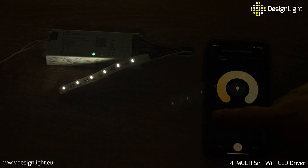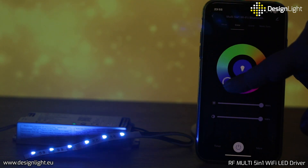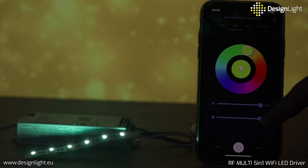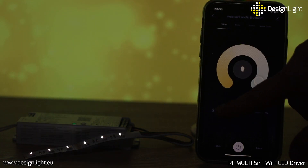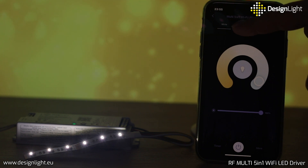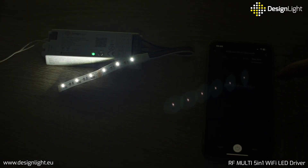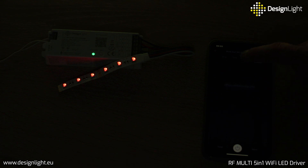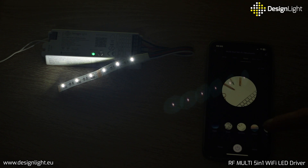The device offers an impressive palette of 16 million colors for RGB lighting. White light can be regulated by a dimming function, color saturation adjustment, as well as synchronization of lighting with music. You can also use predefined lighting scenes or define your own scenes to create the perfect mood in any room.